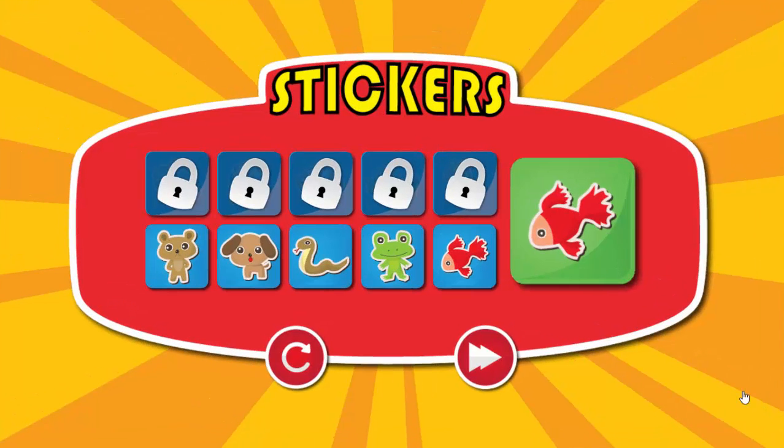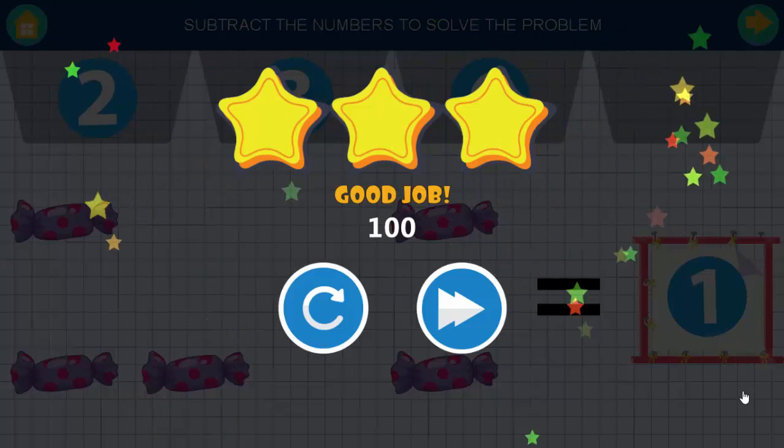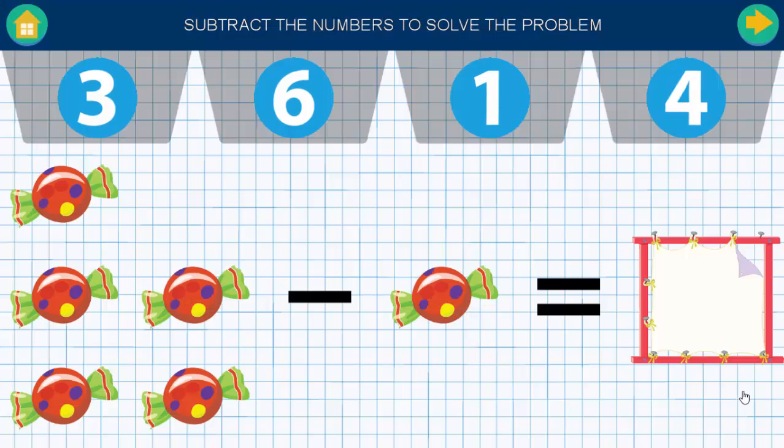Choose your reward. Subtract the numbers to solve the problem. Good job. Subtract the numbers to solve the problem.